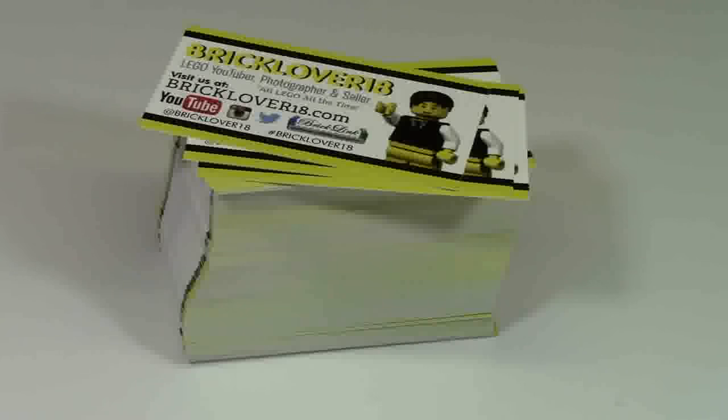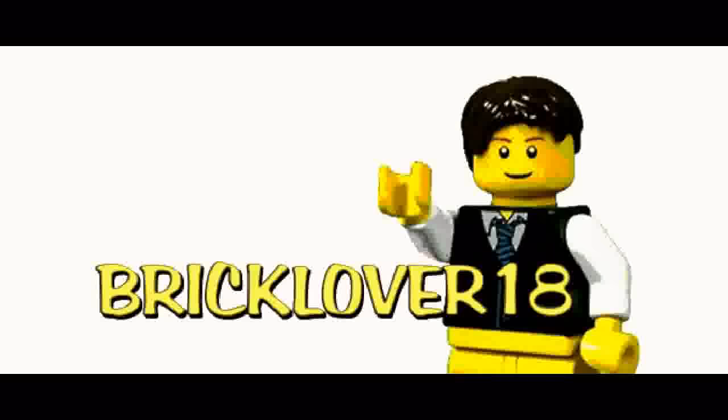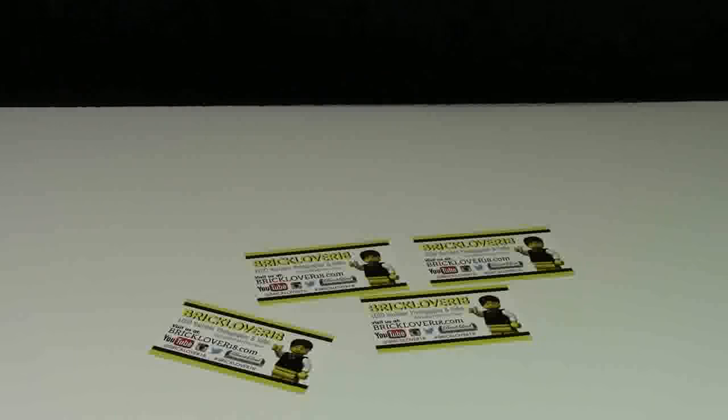The problem is, if you're not at a Lego convention or you don't buy from the person, it's like impossible to get their business card. So I've come up with an alternate solution. If you're interested in getting my business card, I've come up with four ways for you to get it.